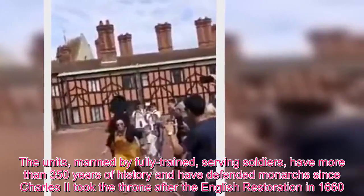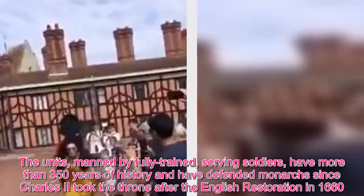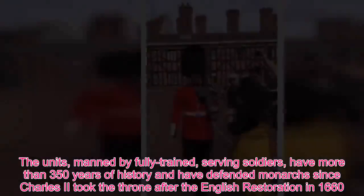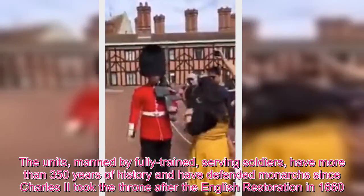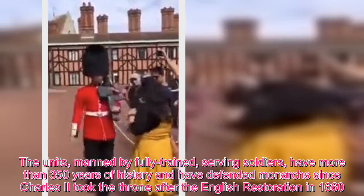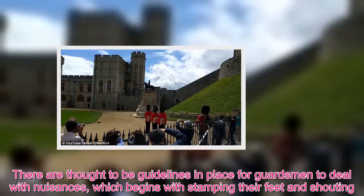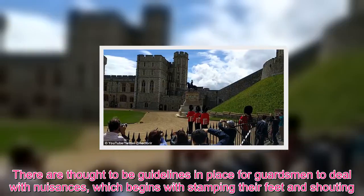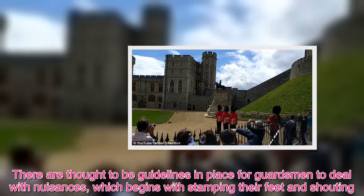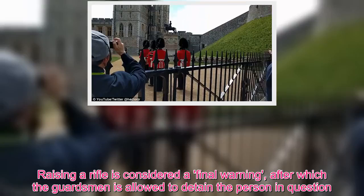The units, manned by fully trained, serving soldiers, have more than 350 years of history and have defended monarchs since Charles II took the throne after the English Restoration in 1660. There are thought to be guidelines in place for guardsmen to deal with nuisances, which begins with stamping their feet and shouting. Raising a rifle is considered a final warning, after which the guardsman is allowed to detain the person in question.